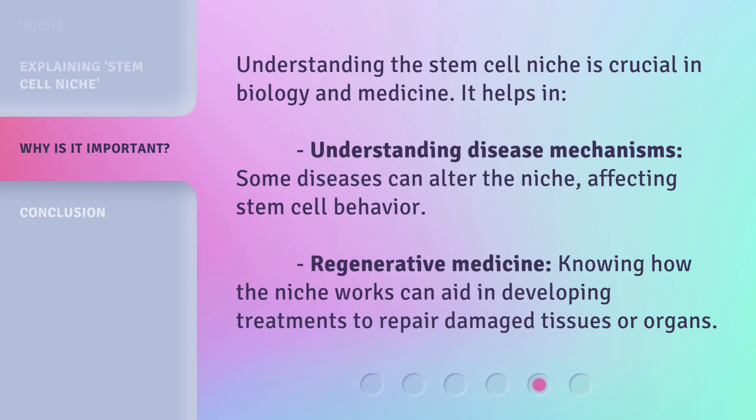Understanding the stem cell niche is crucial in biology and medicine. It helps in understanding disease mechanisms — some diseases can alter the niche, affecting stem cell behavior. It also advances regenerative medicine, as knowing how the niche works can aid in developing treatments to repair damaged tissues or organs.